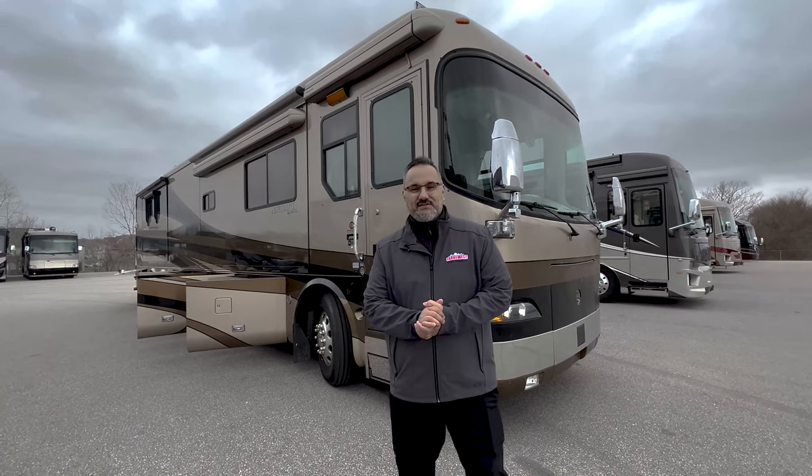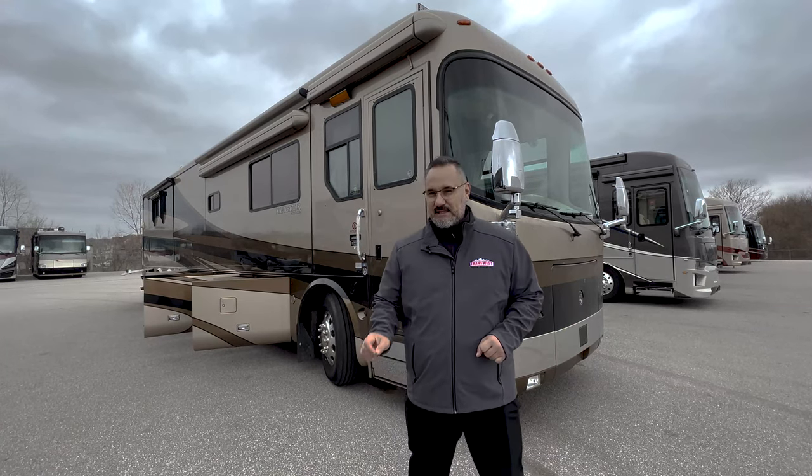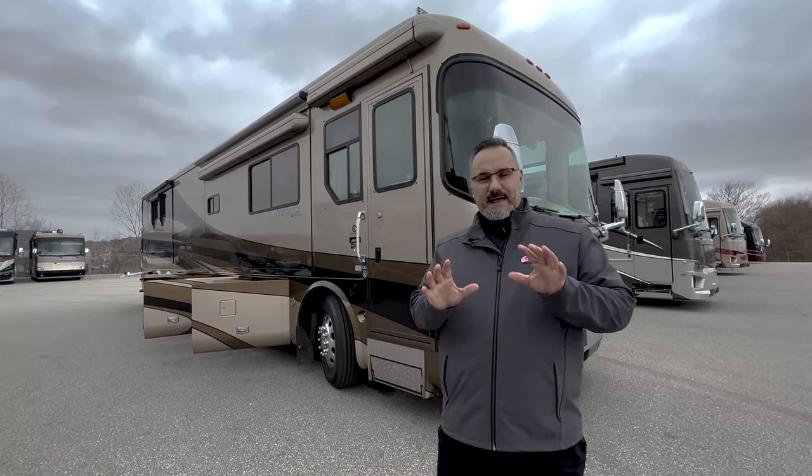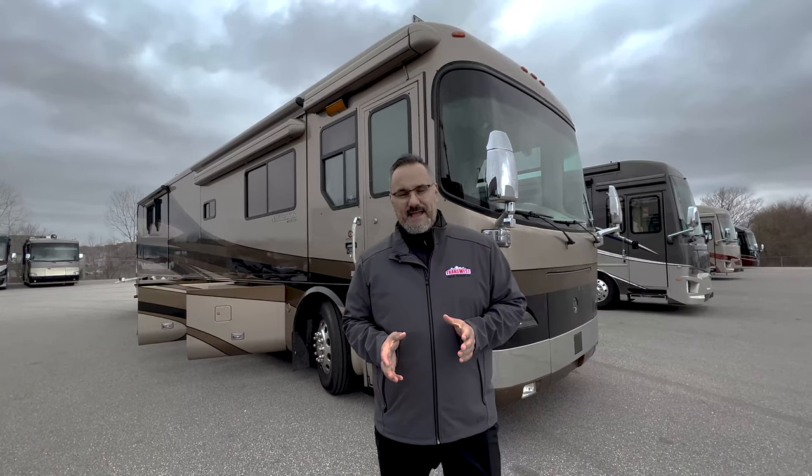Hey guys, how are we doing today? Lance here at TransWest Trekular RV located in Belton, Missouri. A little nippy out here today, but I'm excited to talk to you guys about this 2005 Holiday Rambler Navigator.